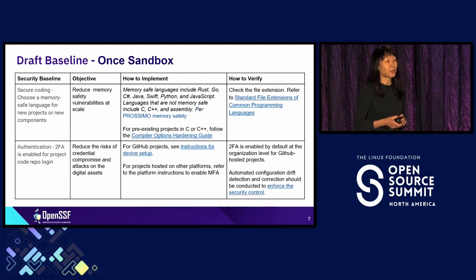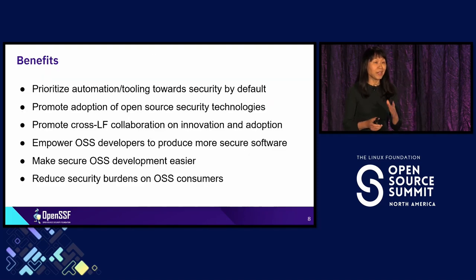Around authentication, multi-factor authentication is critical — we want to protect credentials from compromise from the very beginning. Every platform you use has a mechanism to support that, and if you are an OpenSSF project, we have built it in as a default feature. The baseline benefit is ultimately to help maintainers make their lives easier, help developers build more secure software with less burden, and reduce the burden of adopting security across every project — through prioritizing automation, tooling capabilities, innovation, and collaboration.